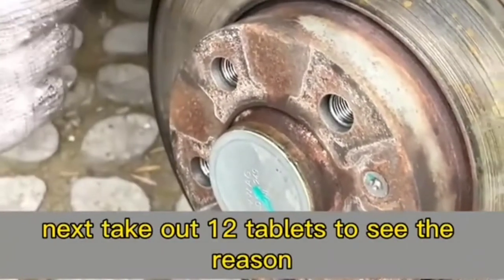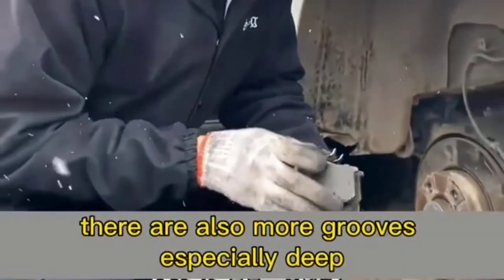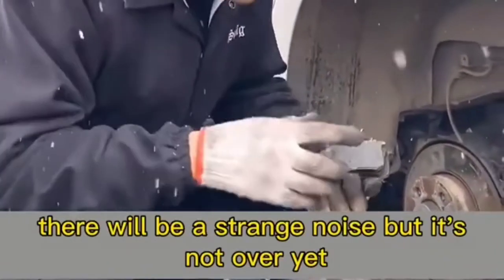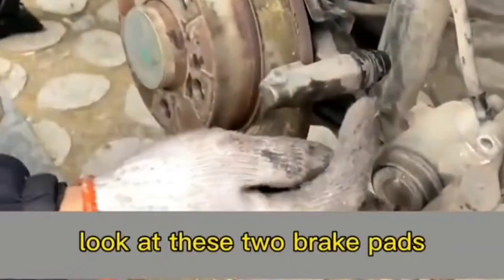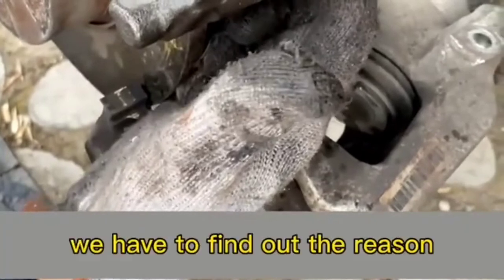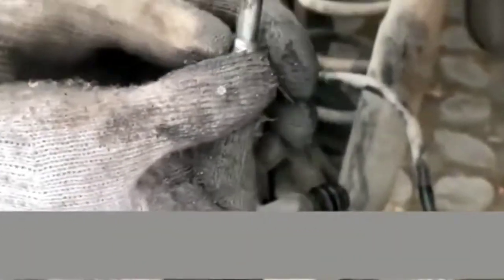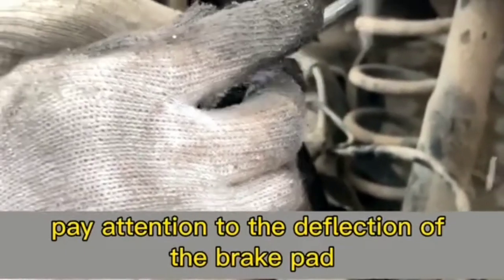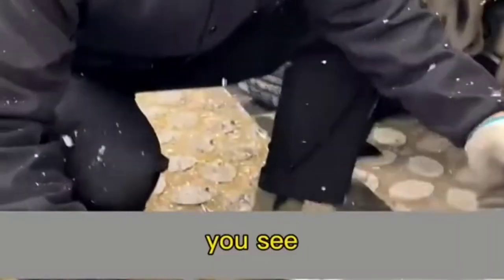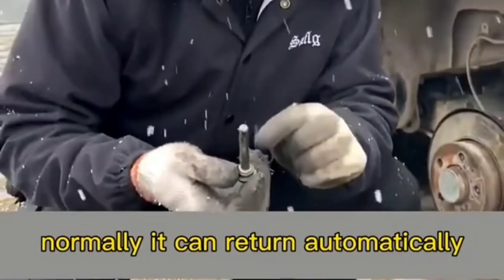Taking out the brake pads, the cause is found: there are deep grooves on the brake pad, and the grooves rub against the grooves on the brake disc causing the noise. But there's more — one brake pad is thin and the other is thick, indicating eccentric wear. This means something else is wrong. The deflection of the brake pad is mostly caused by a problem with the guide box — when pressing it down, it doesn't bounce back automatically as it normally should.